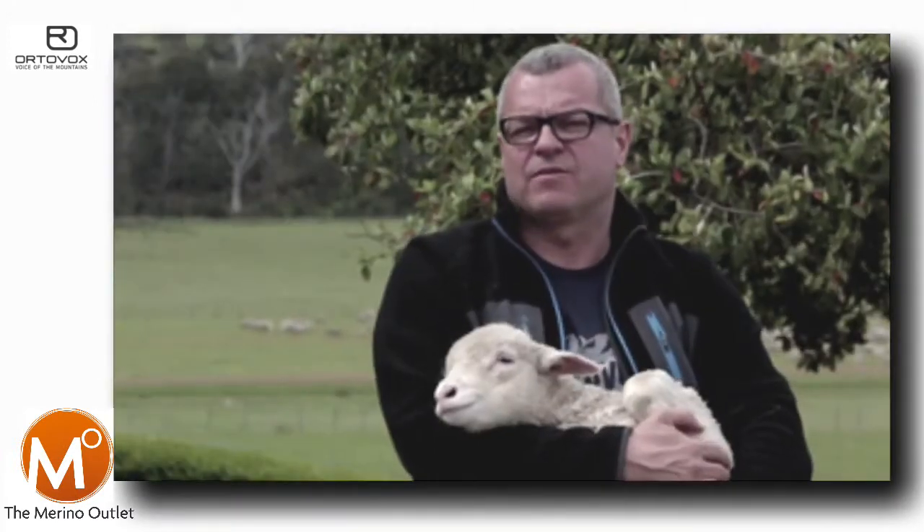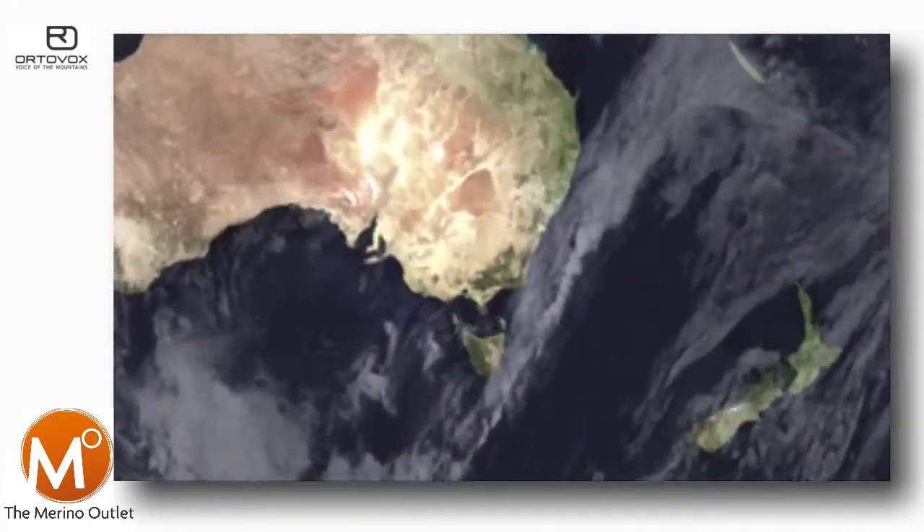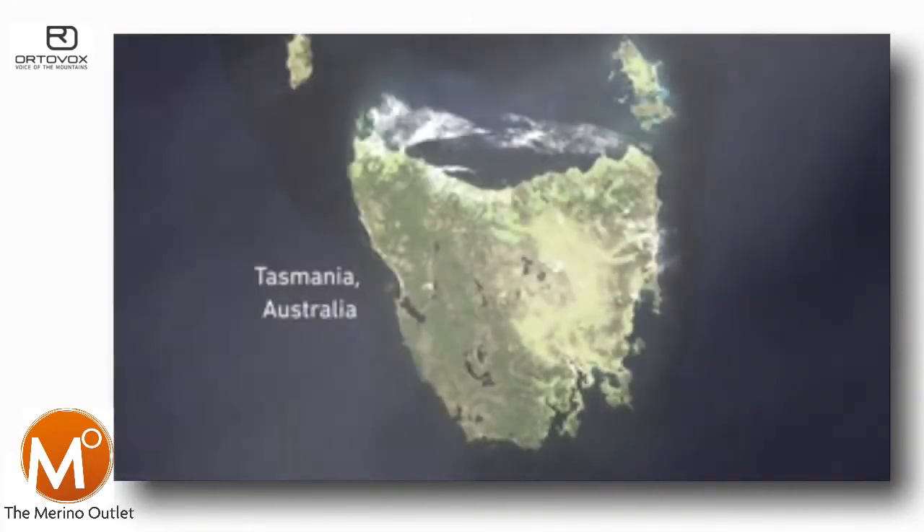Hello, my name is Thomas. I'm head of mountain wear by Ortovox. We are here in Tasmania, Australia to learn more about Merino, the environment and Merino farming.